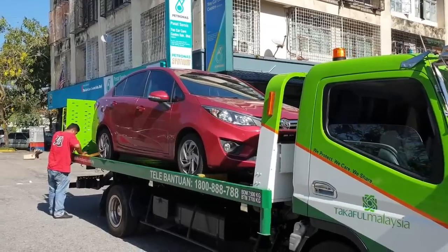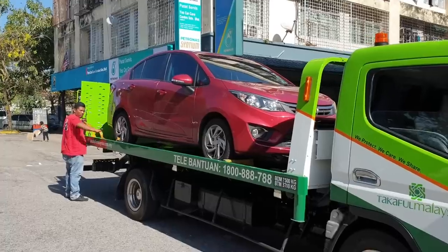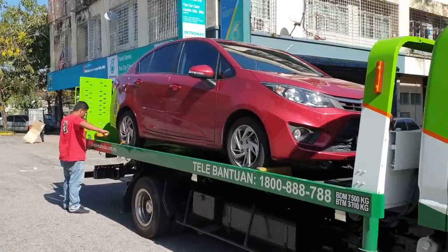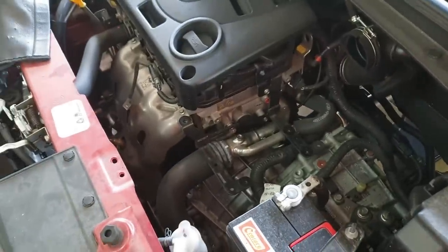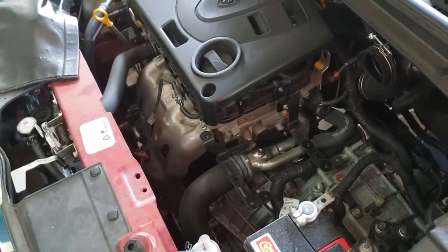Got the car towed here to the service center without incident. Now it's time to find out what went wrong. They've removed the air intake box here and they're performing what's known as bleeding the coolant.